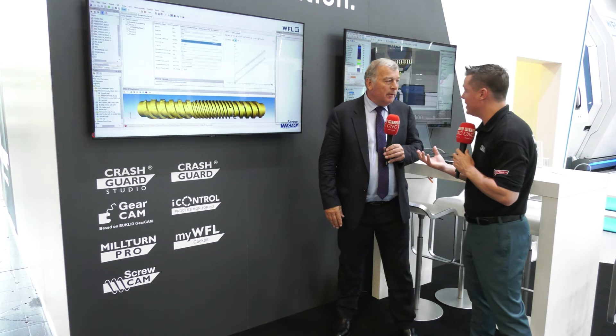We then go on to Miltern Pro, which is a conversational programming system. This can be based on the machine tool or on a PC so that we can do offline programming, or we can do it actually on the machine itself. These two are instantly important to understand.